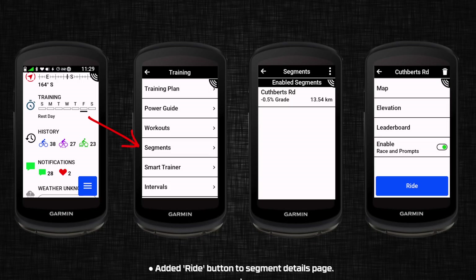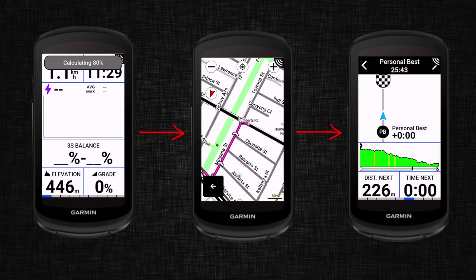Next up is added ride button to segment details page. Going to Training > Segments > Cuthpets Road, there's a blue ride button. Once clicked, it will give you navigation to the start of that segment where you can then start riding the segment.